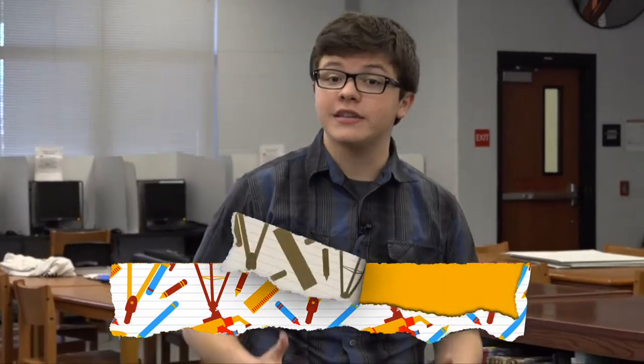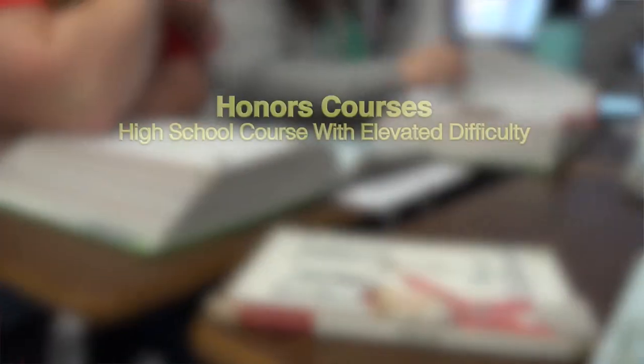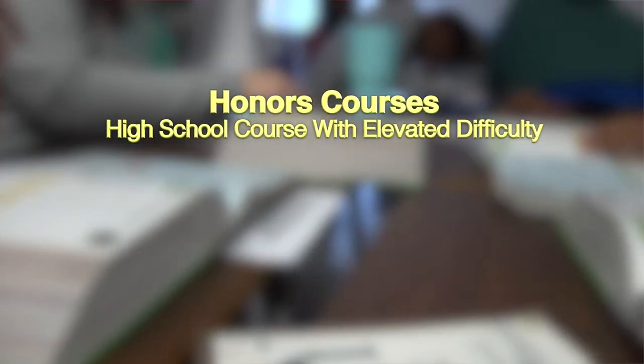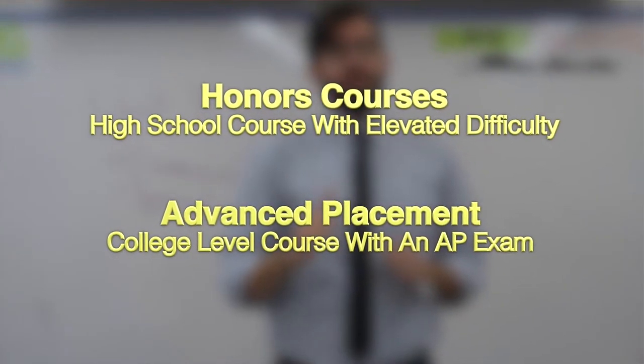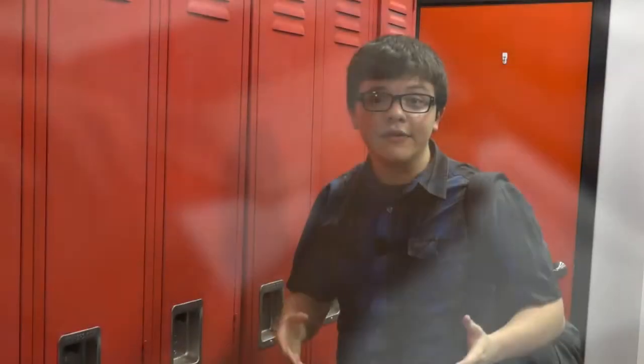Every student should aim to excel when it comes to their academic classes. For students who are up to the challenge, our campus offers many different levels of academic rigor. Honors and AP classes are both taught here on school campus. Honors is a high school course with elevated difficulty, and AP is a college level course. You can take many of your core classes and even some electives as honors or AP, and each of these levels have their own GPA boosts.